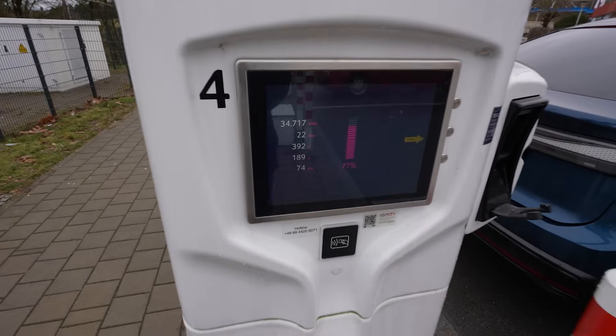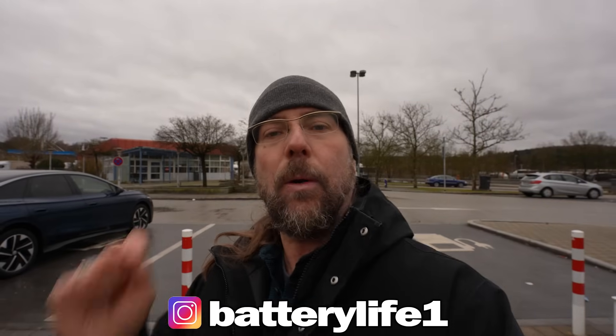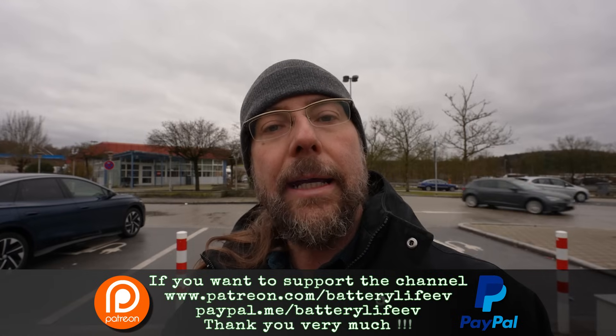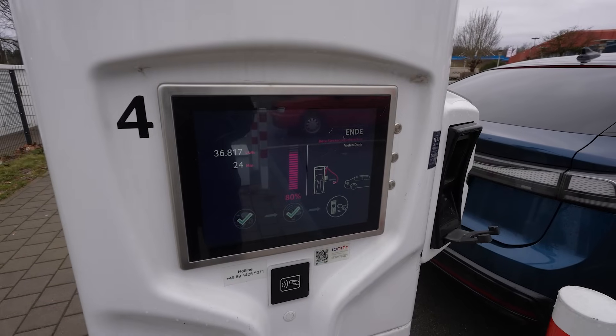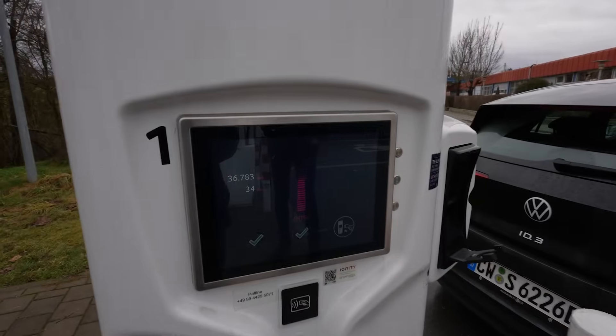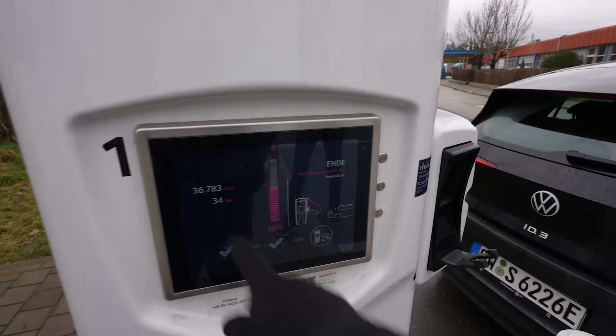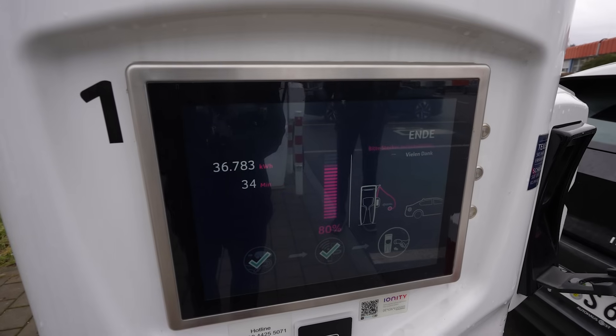If you want to follow me on Instagram: batterylife1. And if you want to support the channel there's a Patreon link in the description below, and here on YouTube there's channel membership. I am done — 24 minutes for 36.8 kilowatt hours. He's done and I think it's less — it's 36.7. I had 36.8, he had 36.7.